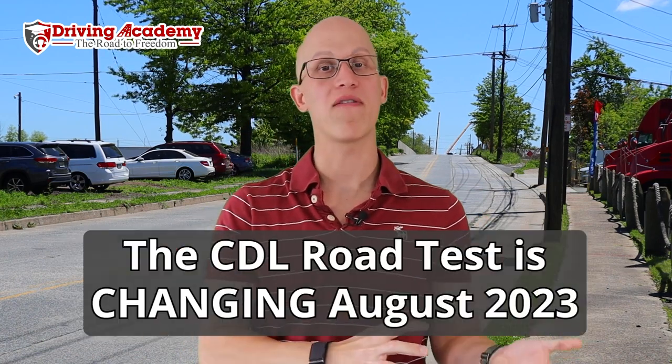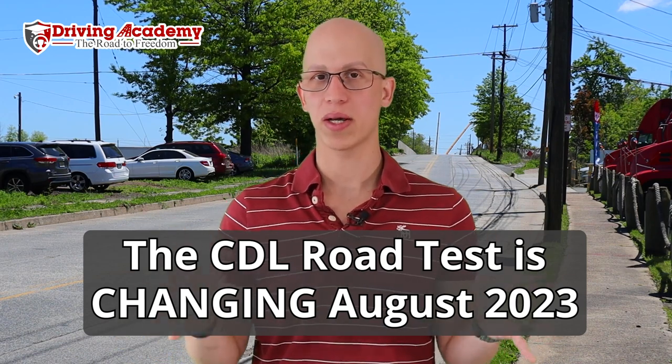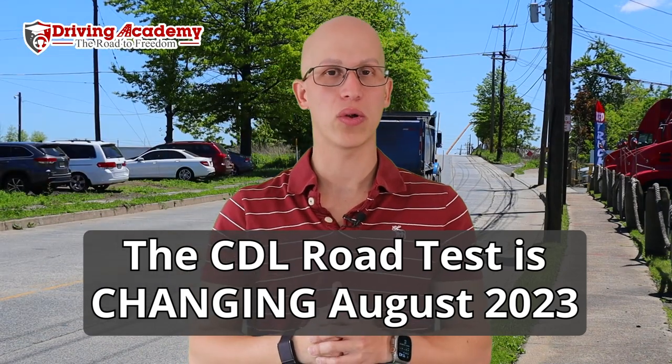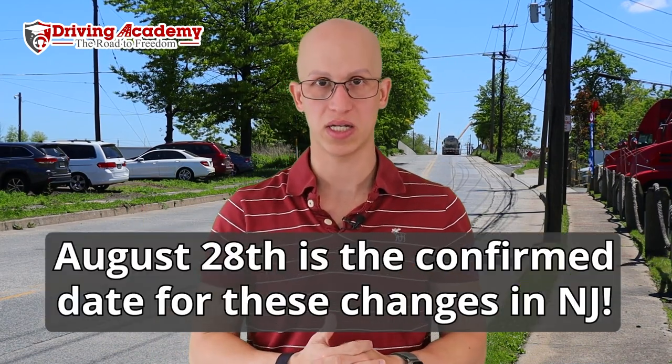These three tips are going to work before the actual CDL road test changes. We still don't know all the details when it comes to changing the CDL road test, so it's very important that you get your CDL license before August 28th, which is when the CDL road test is planning to change.